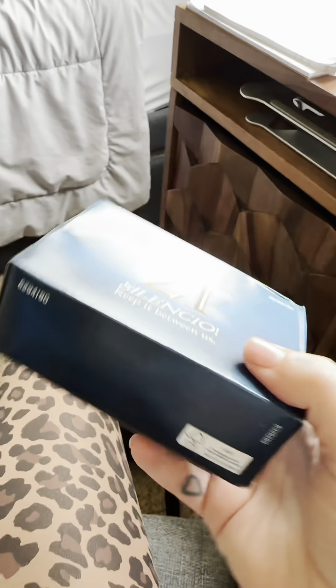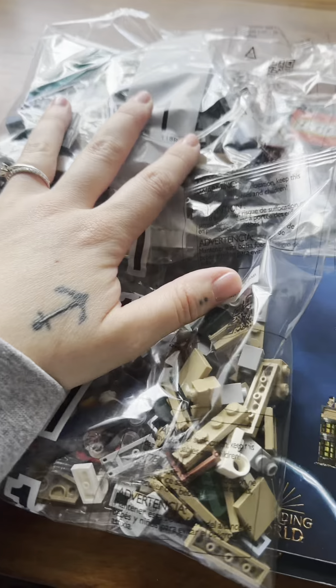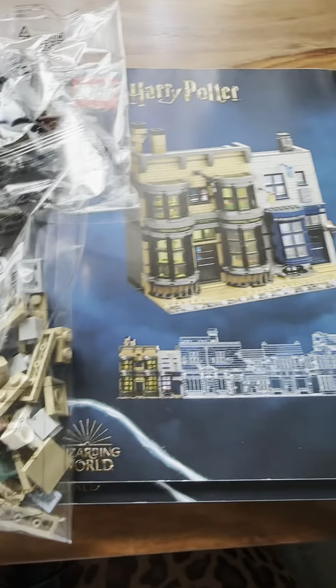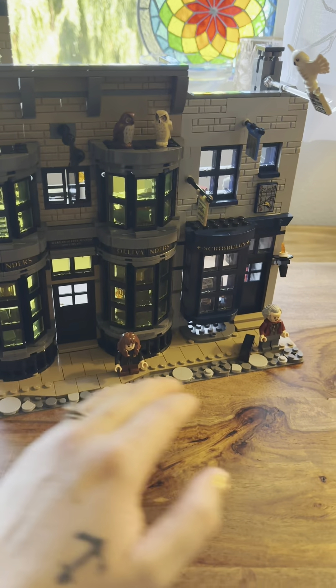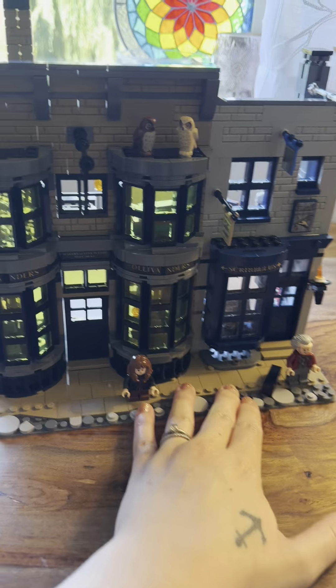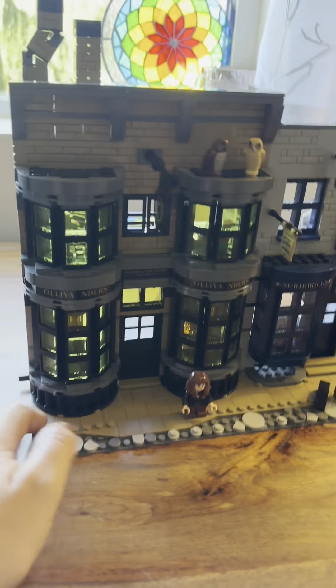I just got it open — it's so heavy. I just dumped it and this is what came out. Let's find bag number one. I hope it's not in here — I feel like this is part two. I was wrong, this is actually where you start.